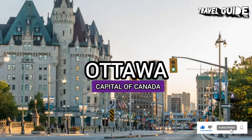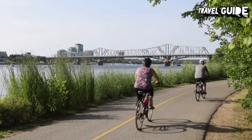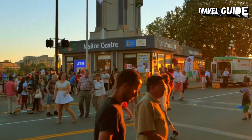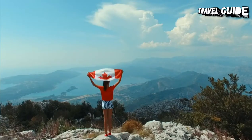Ottawa is the capital of Canada. The city is situated along the Ontario side of the Ottawa River, opposite Gatineau, Quebec. The metropolitan population of Ottawa is 1.4 million and is currently the sixth largest in Canada. Ottawa is home to many of the world's cultures as thousands of immigrants from around the world now call Ottawa home.